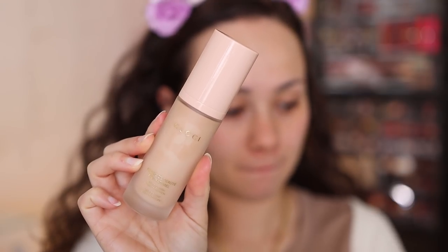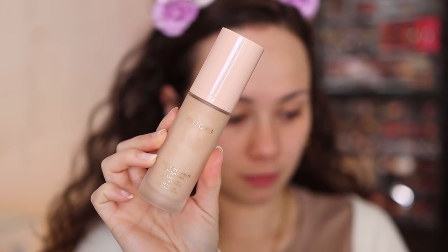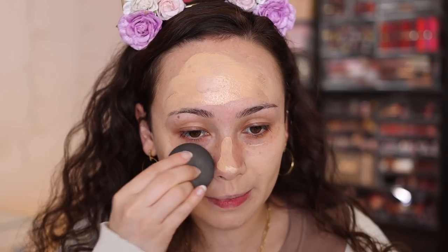Moving on to foundation — I have the Gucci foundation in shade 160N, which is way too light for me, so I'm going to mix it with my ABH foundation in 240N since that's a lot darker. I'm not the biggest fan of the Gucci foundation — it's a little bit thick for my preferences, and mixing it with the ABH is a nice combo because the ABH is liquidy and dewy, which counteracts everything I don't like about the Gucci. I apply my foundation with my fingers first to spread the product without waste, then use my sponge to buff it in — I've been applying foundation this way for years.